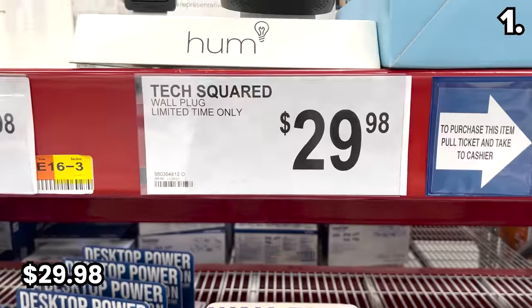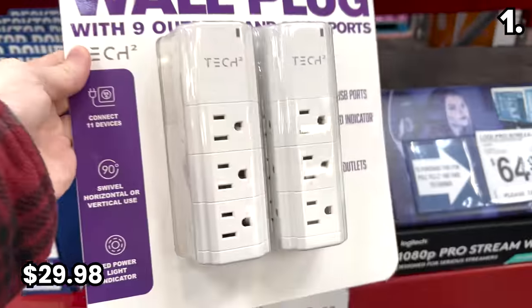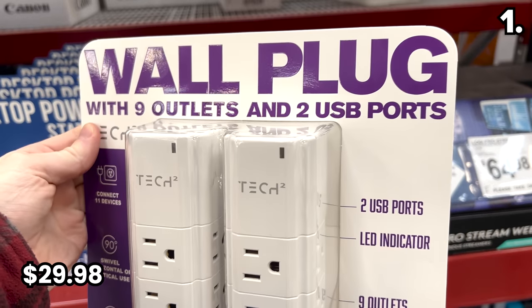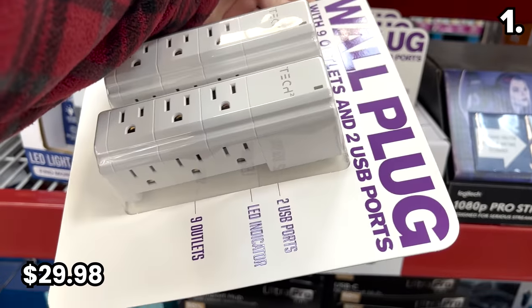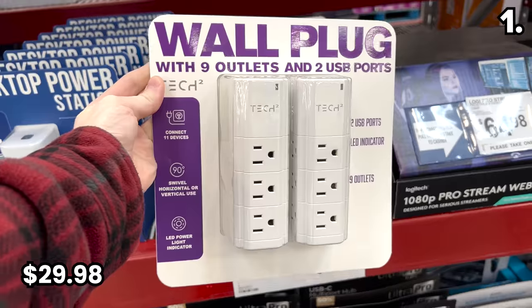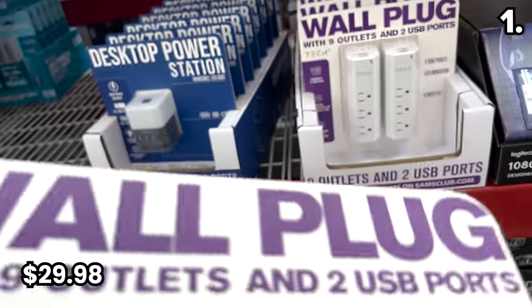As an alternative, the wall plug you see right here with nine outlets and two USB ports is $29.98, brand new at Sam's. Not only is it an awesome replacement for a power strip, but it has rotating outlets so if you have plugs with multiple large adapters that wouldn't typically fit side by side, these rotate to alleviate that problem.